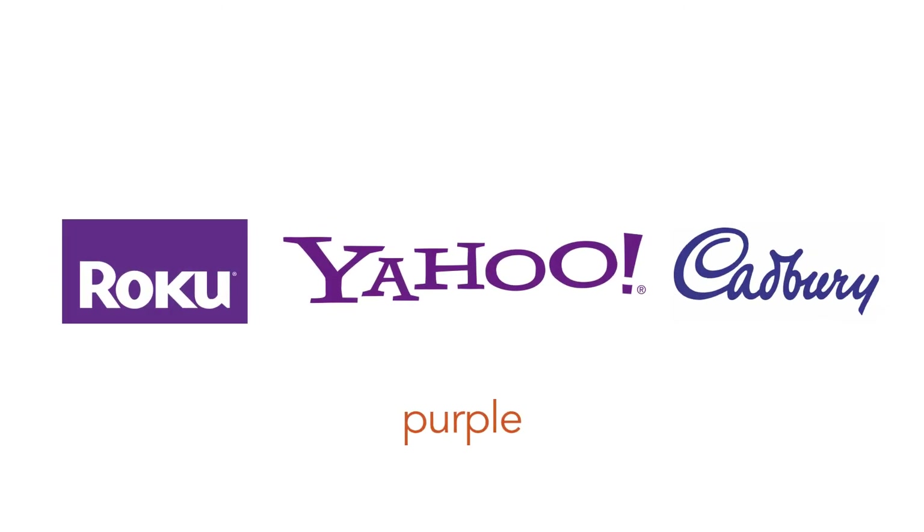Purple conveys royalty, decadence, the supernatural, intelligence, and elegance. Some of the brands that use purple: Yahoo, Hallmark, Roku, Cadbury, and Prince.